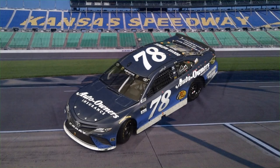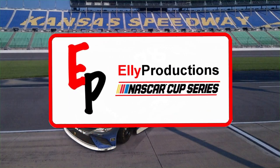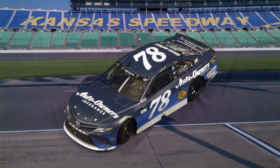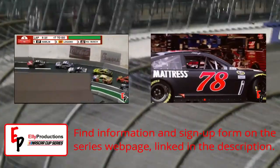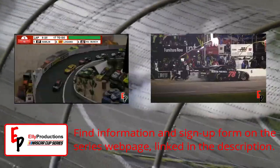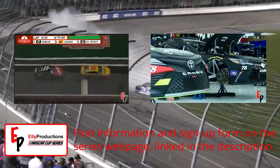Alright, that does it for this video. Thank you guys for watching, I hope you enjoyed. This Saturday the LA Productions Cup Series will be visiting Daytona for the opener of the season, and that means next week we'll have a highlight video out with all the highlights from that race. You do not want to miss it. Thank you guys for watching, and I'll see you next time. Bye.